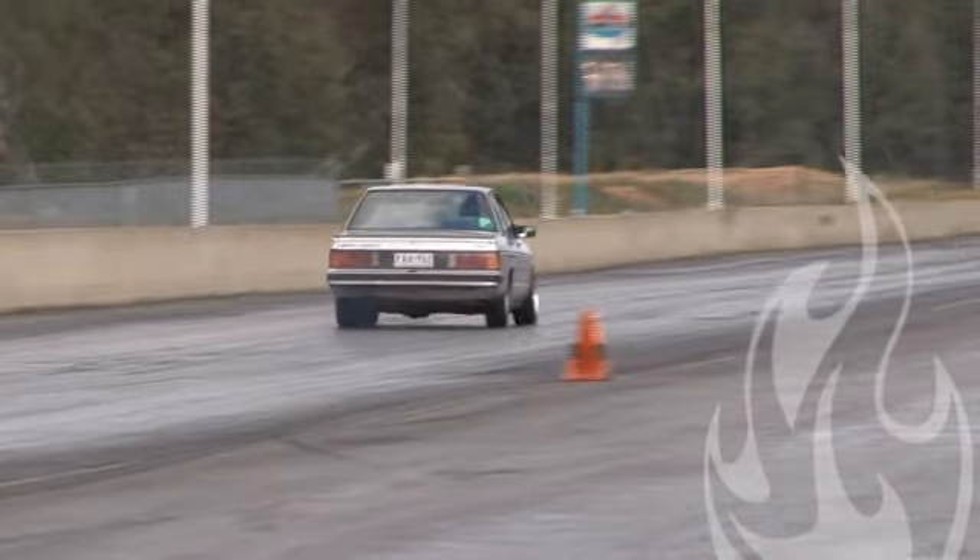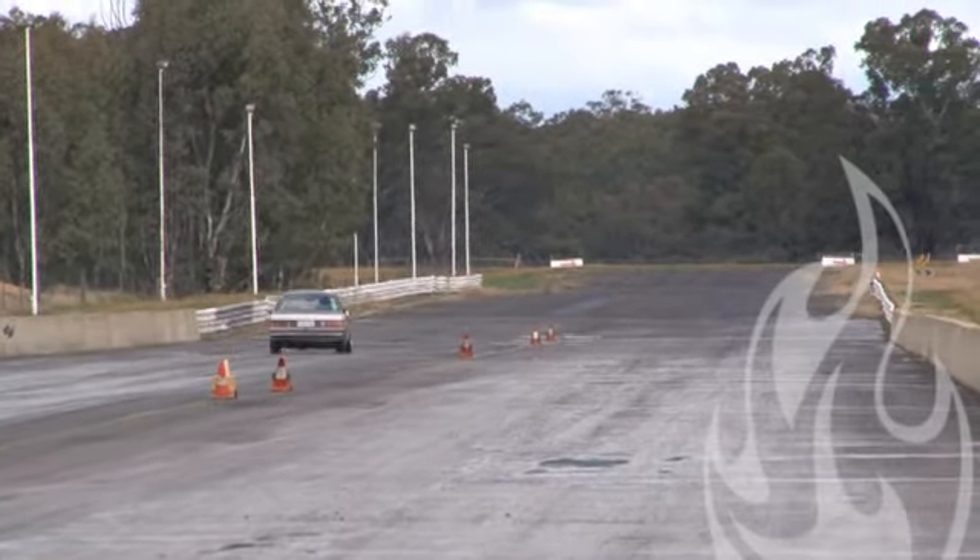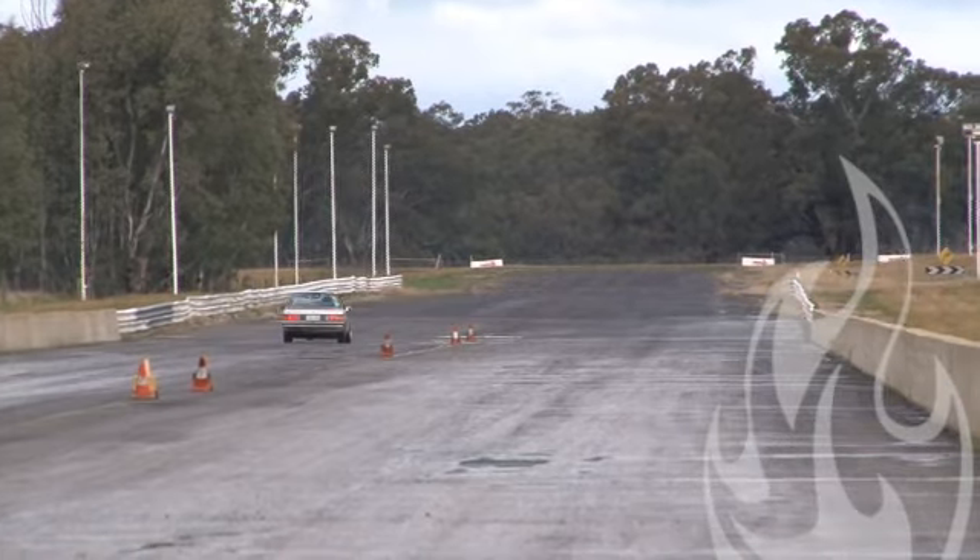A little bit of a whoopsie from the Bluebird as it took off from the line. Another missed gear just after mid track, down the bottom end though — running a 15.24 at 84.